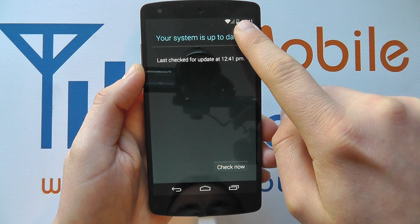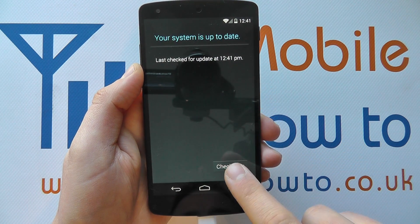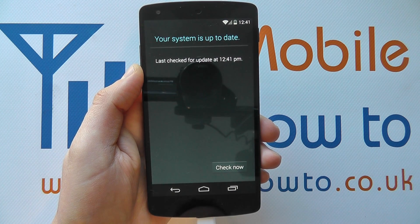You've got to have an active internet connection, and you'll see it's now updated — last checked at 12:41. You can check again, but there are no updates available.